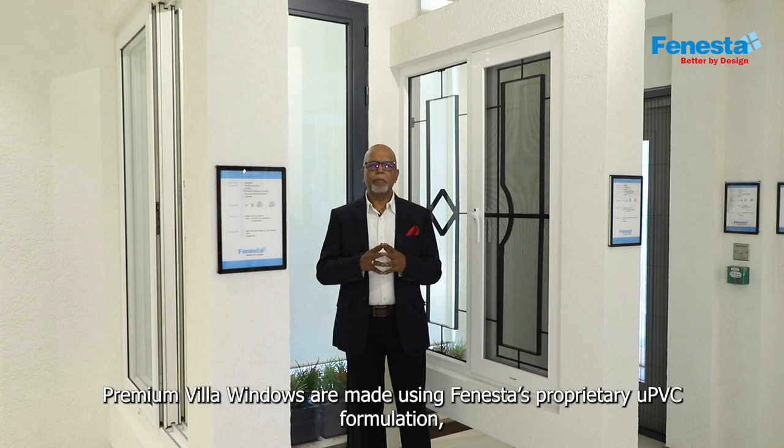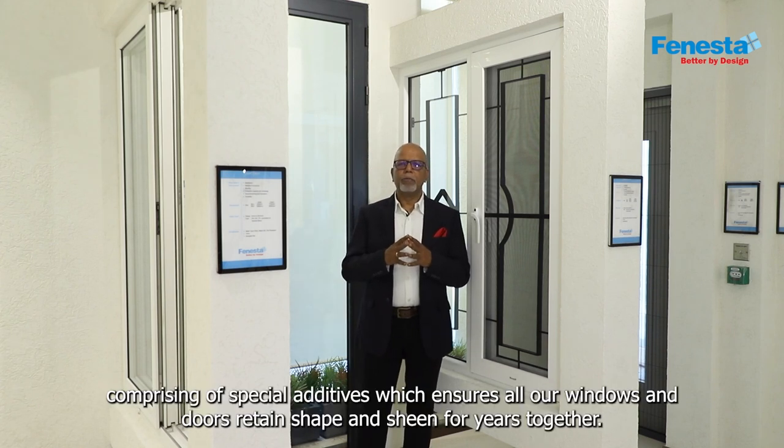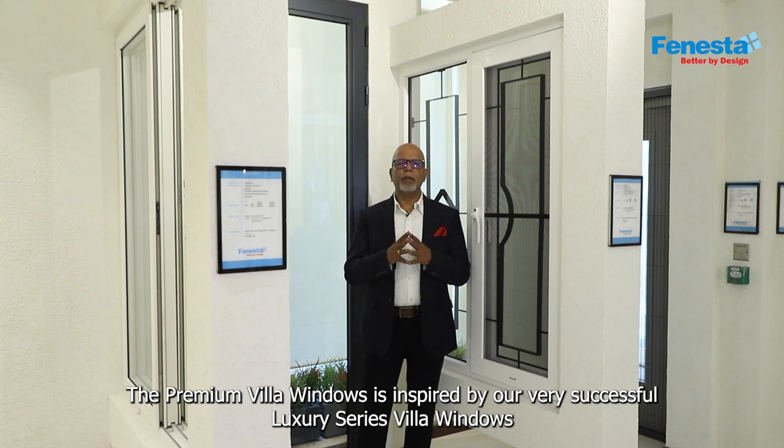Premium villa windows are made using Fenesta's proprietary UPVC formulation comprising of special additives which ensures all our windows and doors retain shape and sheen for years together. The premium villa window is inspired by our very successful luxury series villa windows,